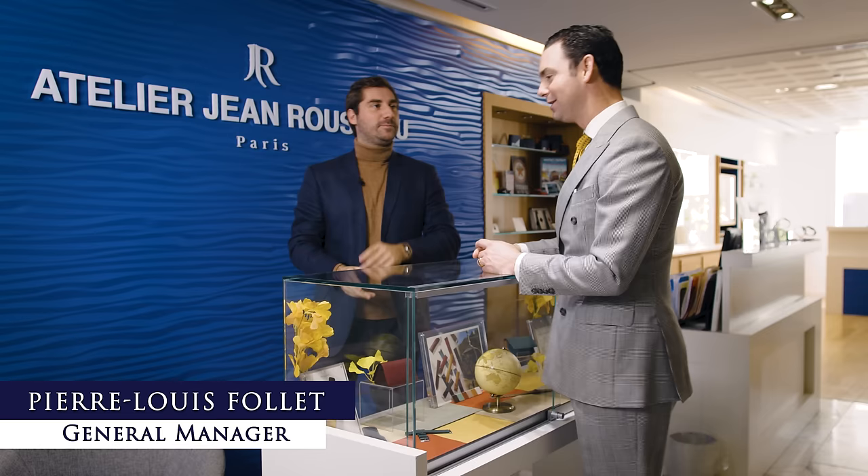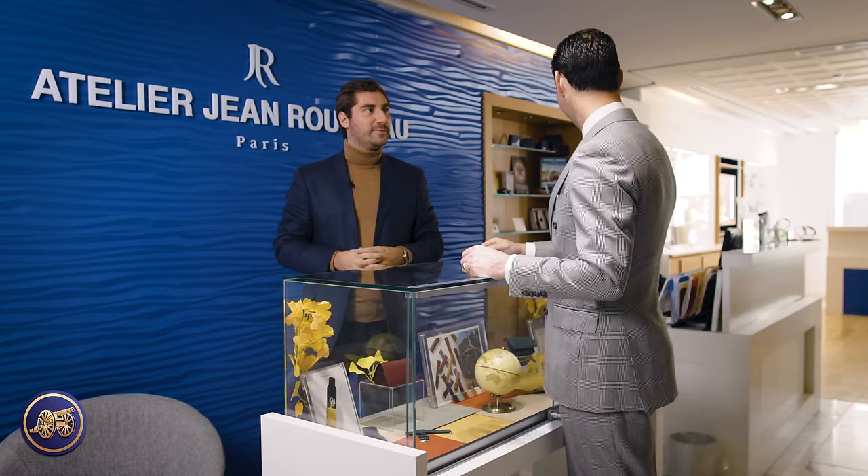Pierre, it's so great to see you. Nice to meet you. Welcome. Thank you for having me. I've been to the Jean Rousseau boutique in Paris, in London, in the Piccadilly Arcade. It's great to finally visit the atelier here in New York. It's a stunning building, a fantastic location, and a beautiful space.